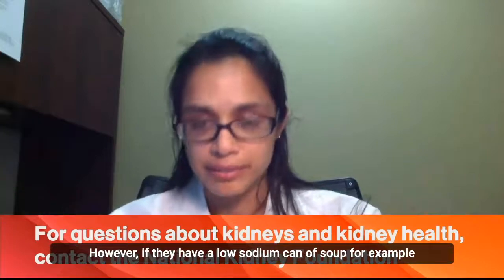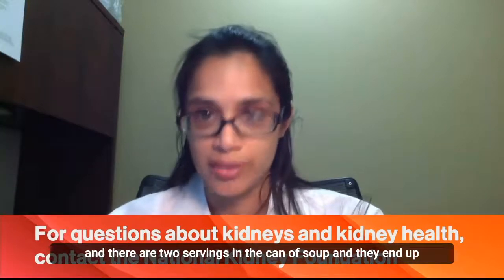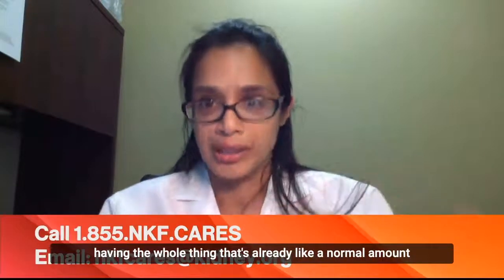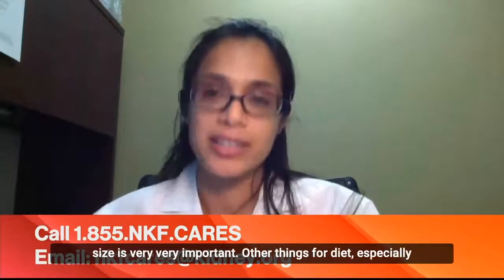However, if they have a low sodium can of soup, for example, and there are two servings in the can and they end up having the whole thing, that's already a normal amount of salt that they've consumed. So following the serving size is very, very important.